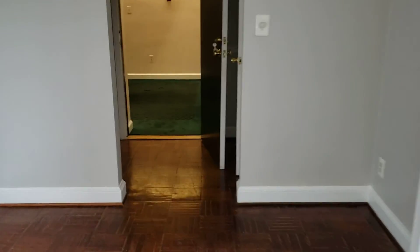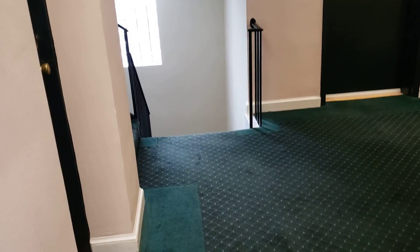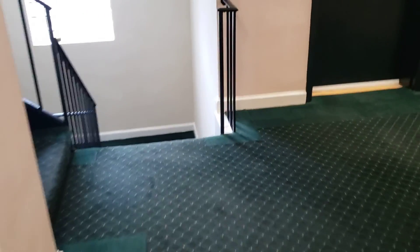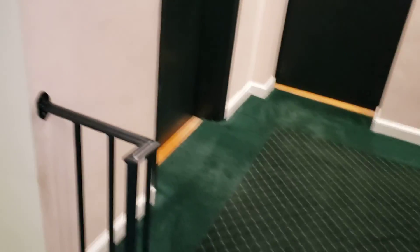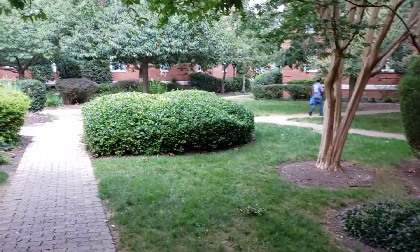I'll show you down there. The courtyard is kind of nice for this building. There's your mail. Your laundry's down — two more flights from there. This is a group of four buildings, and this is the courtyard in between.